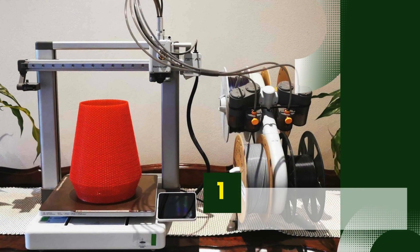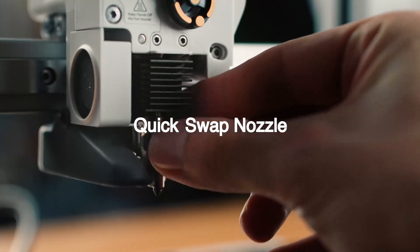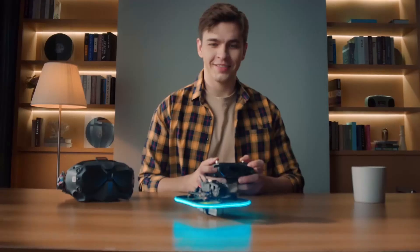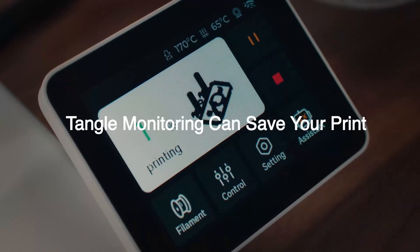Number 1: Bambu Lab A1. The Bambu Lab A1 is a budget-friendly yet powerful 3D printer that delivers high-quality prints with ease. Designed for beginners and experienced makers alike, this printer offers a seamless printing experience with auto bed leveling, high-speed printing, and advanced AI-assisted features.